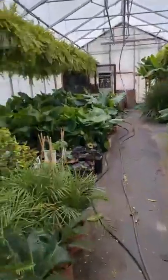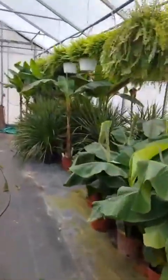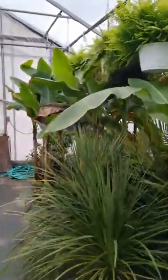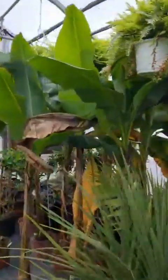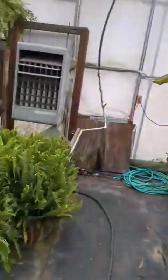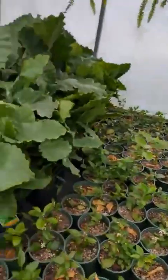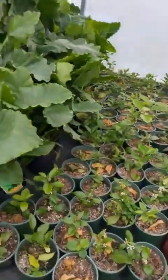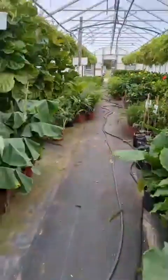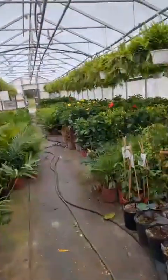We've even got some of the big bananas here in the back. We also have perennial bananas that will come back in our zone — but these are the extra tall ones, so they start out nice and big for you. And those are citrus trees — we must have planted those here because I don't think those came in on the truck.